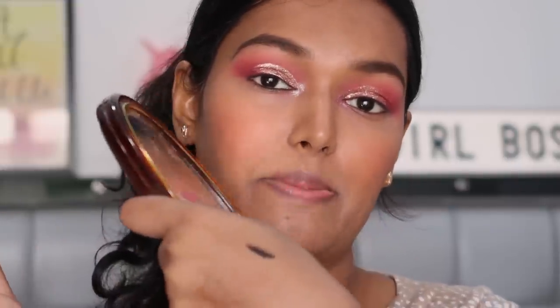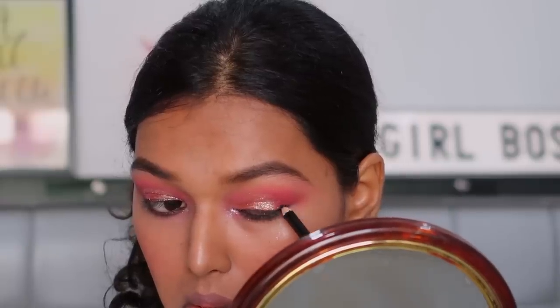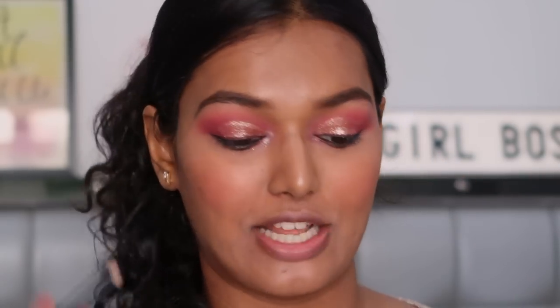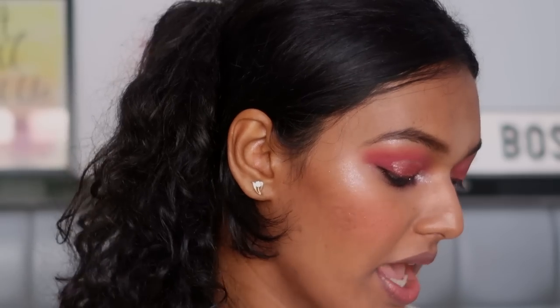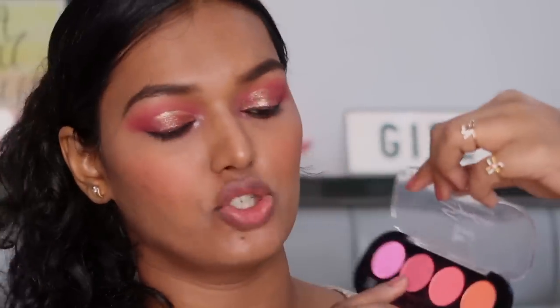For eyeliner, I'm using the Miss Claire Glimmer Sticks for Eyes — the cheapest eyeliner on Nykaa, around 65-75 rupees. I got the shade black, and they have a lot of shades to offer. I'm just going to warm this up at the back of my hand because it's a pencil — it is very pigmented. I outlined my top lash line and the bottom lash line. The top was a little difficult because of the glitter eyeshadow, but the bottom was fine. I'm going to use the blush palette shade on the lower lash line to add a smoky vibe since I don't have a brown shade available today.